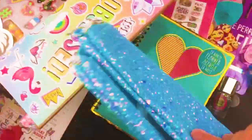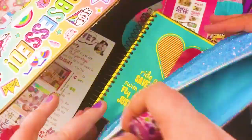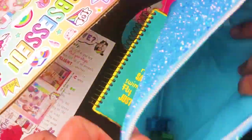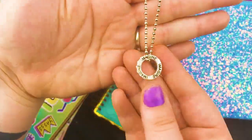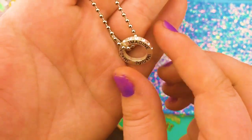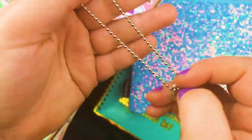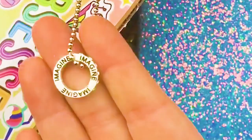We got this glittery pouch — what is this for? Like pencils? Yeah, maybe makeup. This would be a cute little makeup bag, though it feels kind of like sandpaper. Maybe it could be for crafts — we could keep our tape in there. Good idea! And look at this cute necklace. It says 'imagine' all the way around, and it's got crystals on the outside going around the whole thing. I really love this.